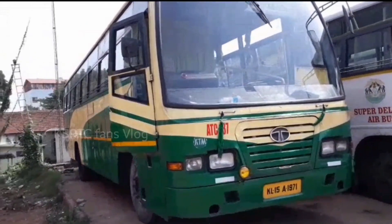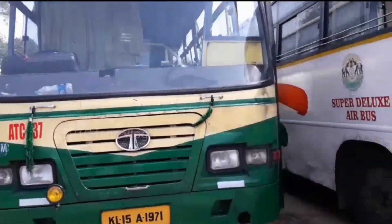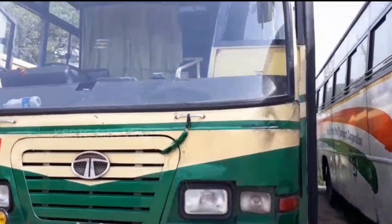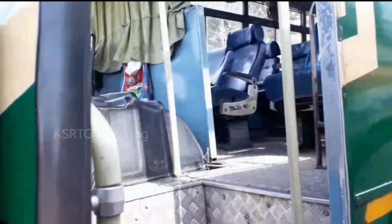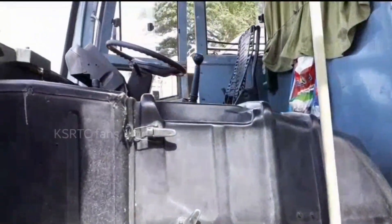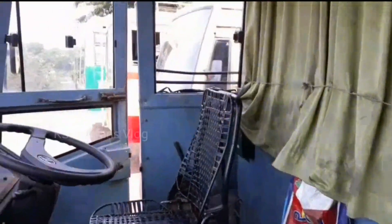We will do the KSRTC Super Express review. We have a single door in the Express, with a capacitor. This is the driver cabin.